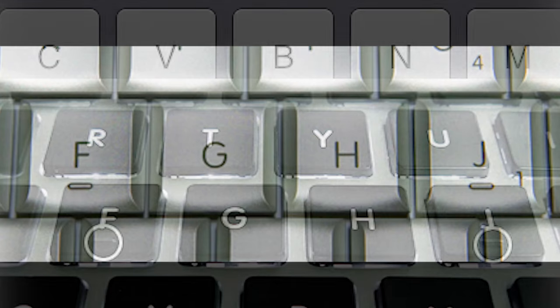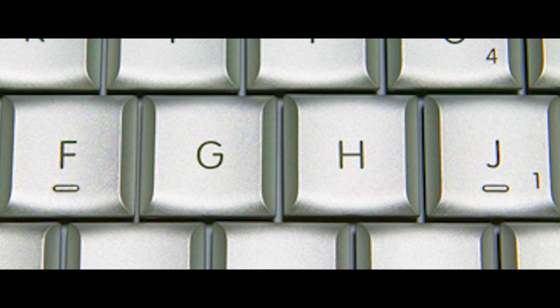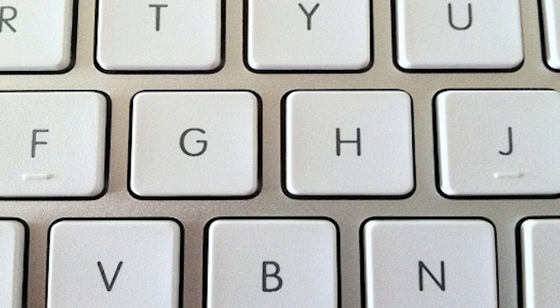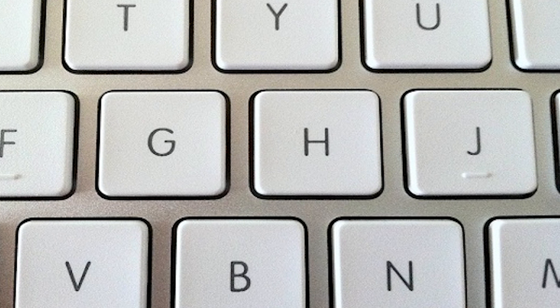A touch typist is a person who has been using a keyboard for so long they don't have to look at what they're typing to get things right — they could basically type with their eyes closed without making a spelling mistake. But even the best touch typist might get lost, and the bumps on the F and J give typists that little bit of touch response so they'll find where all the keys are without wasting time looking.